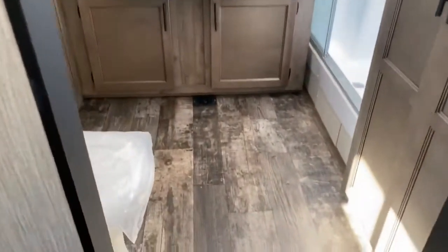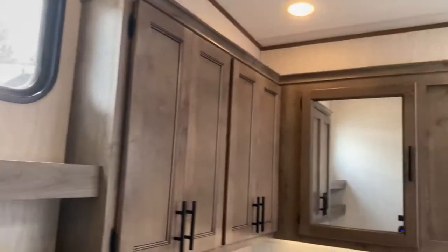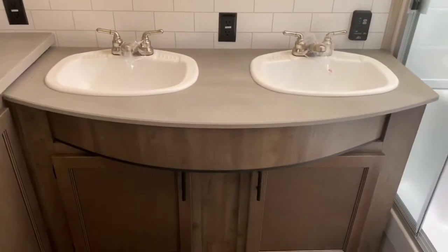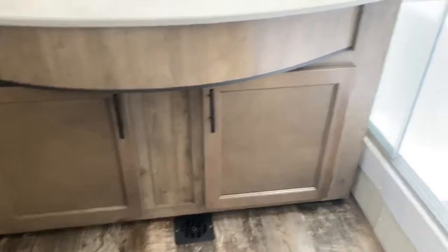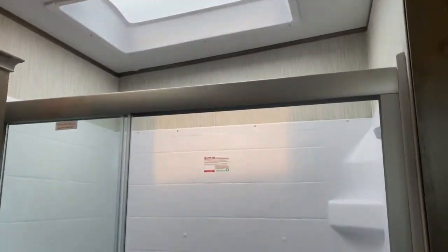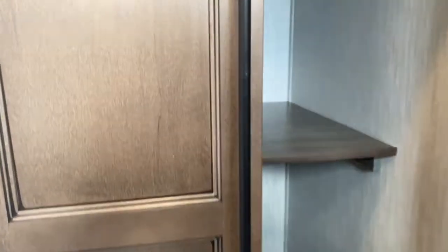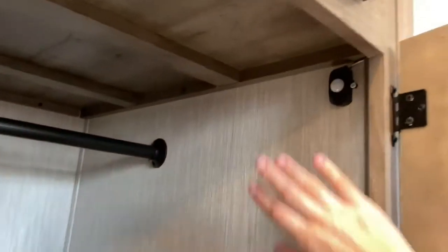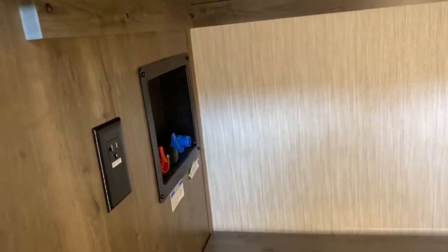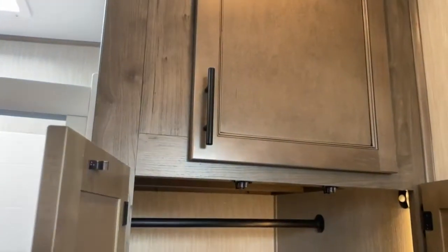Back here in the master bathroom, of course you've got your toilet, tons of cabinetry, medicine cabinets, two sinks, more storage, and a huge shower with a skylight overhead that offers tons of headroom. You've also got a closet here that has a motion sensor light, and it is washer and dryer prepped. And there's more cabinetry as well.